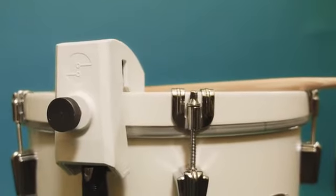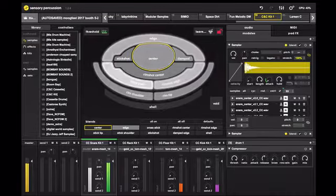It's a sensor that fits on any acoustic drum and software that can listen to that drum and understand how you're interacting with it, allowing you to turn your acoustic drumming into a control language for electronic sound.